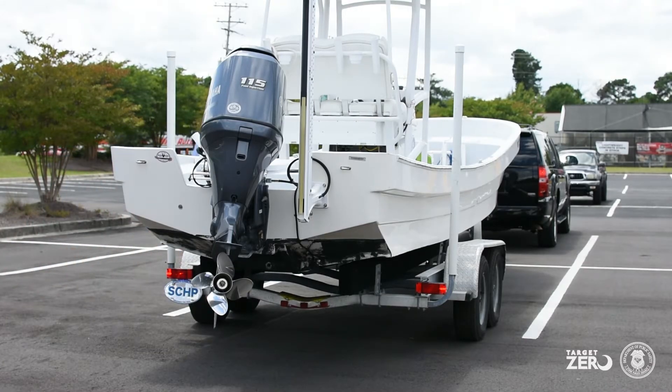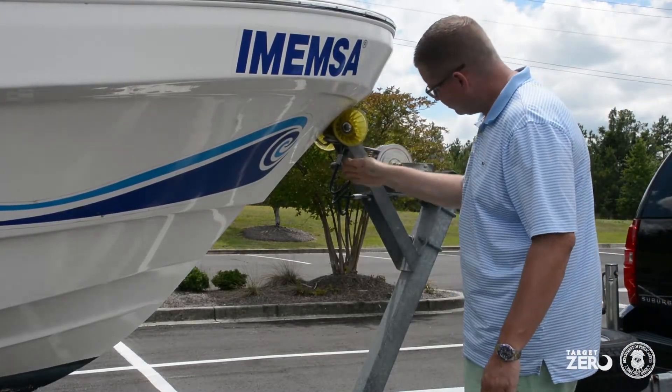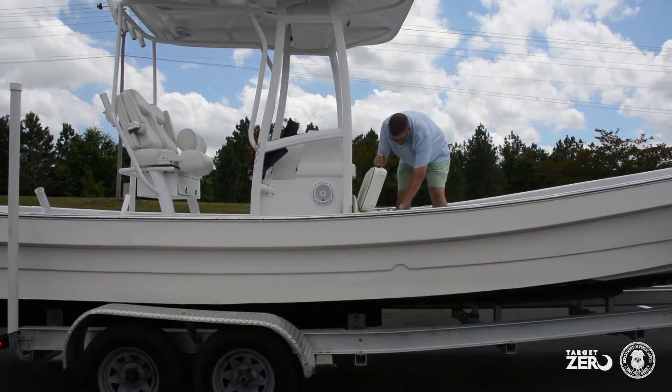Walk around your boat and make sure that all chains and straps are properly attached, securing your boat to the trailer. All items inside the boat should be properly secured prior to leaving.